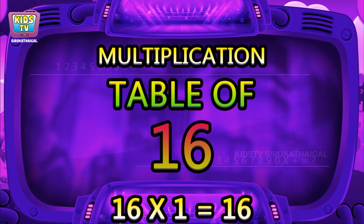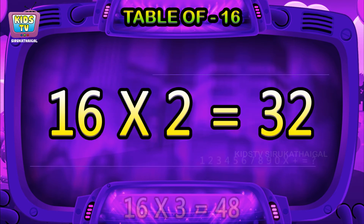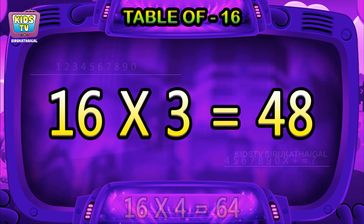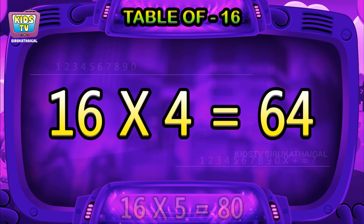Hi friends, now we will learn the table of 16. 16 ones are 16, 16 twos are 32, 16 threes are 48, 16 fours are 64.